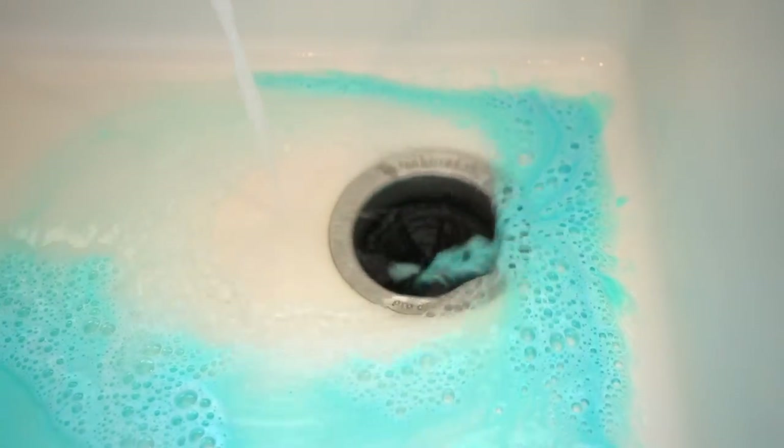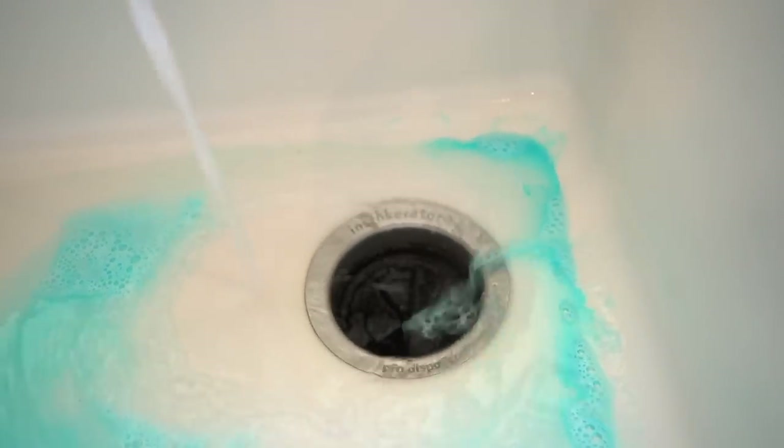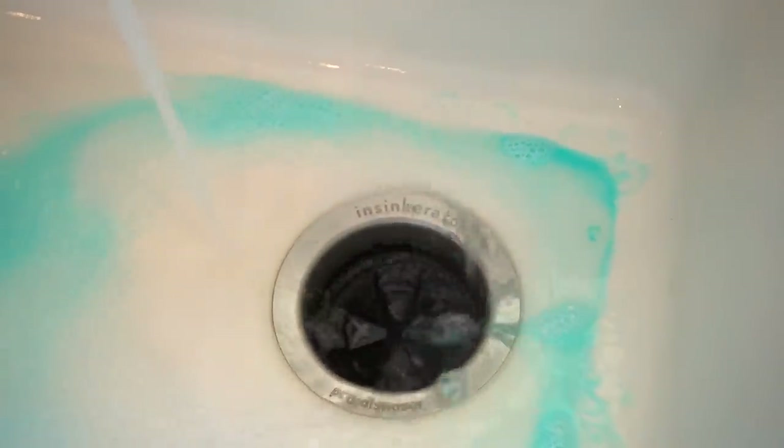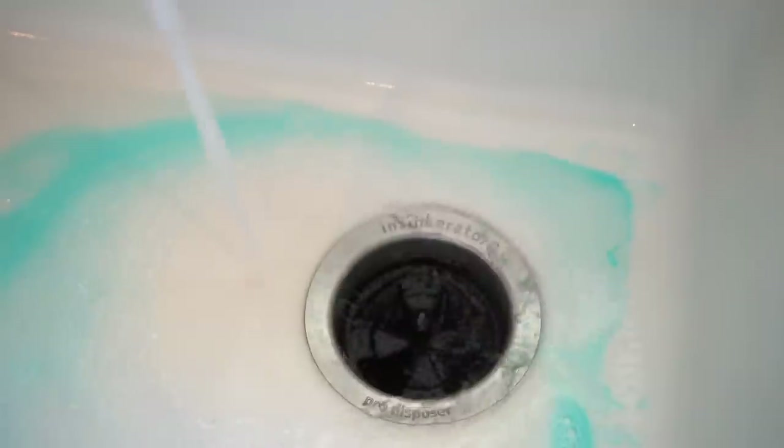What that's doing is pulling everything that's sitting in there out. The packets are biodegradable, so it goes without saying that you're not really doing anything bad to the environment.